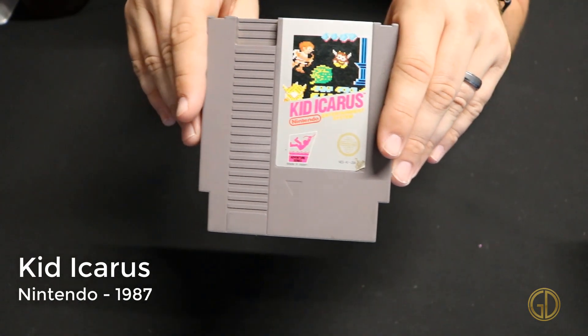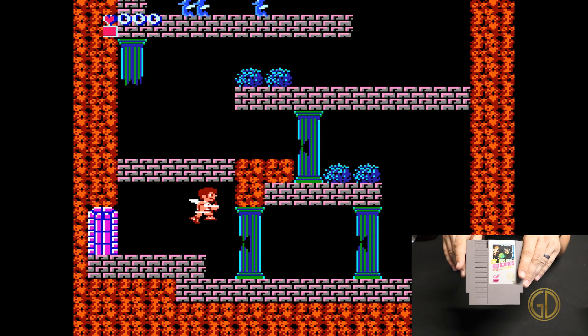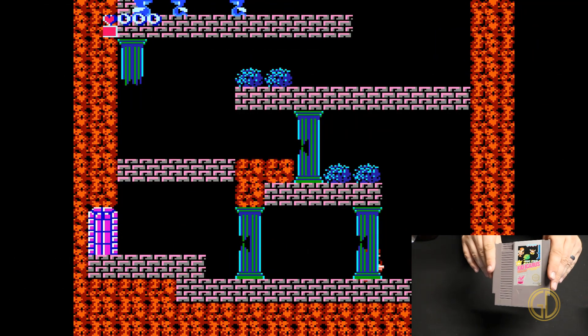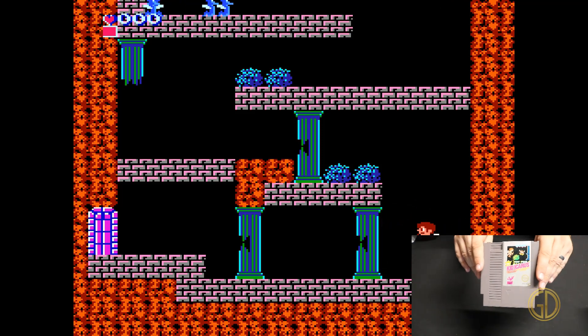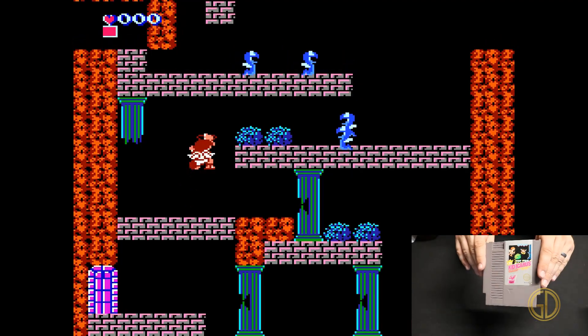Up next is one of my personal favorites from the NES days: Kid Icarus, released by Nintendo in 1987. In this game you go through a vertical platforming experience as opposed to the traditional side-scrolling platforming, so it's a fun take on a classic style of gaming.